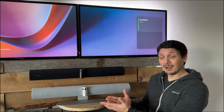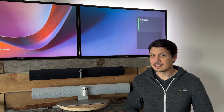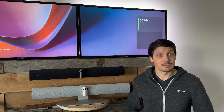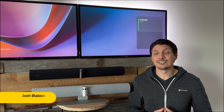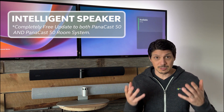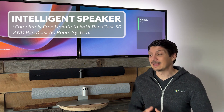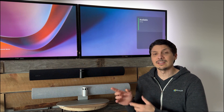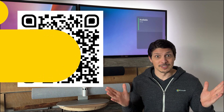Did you know that the Jabra PanaCast 50 was recently certified as an intelligent speaker for Microsoft Teams Rooms? You really should have known that — I literally just created a video about it a couple weeks ago. Getting back on track, the PanaCast 50 was the first front-of-room device to garner the intelligent speaker certification. Hit the QR code on screen and check out part one of this two-part video series.